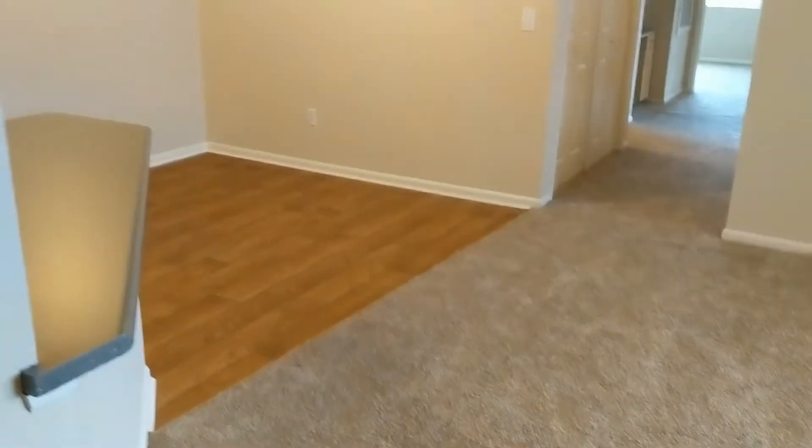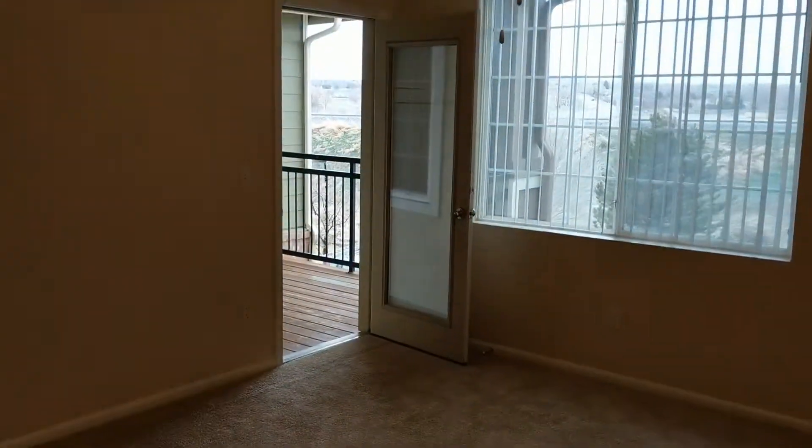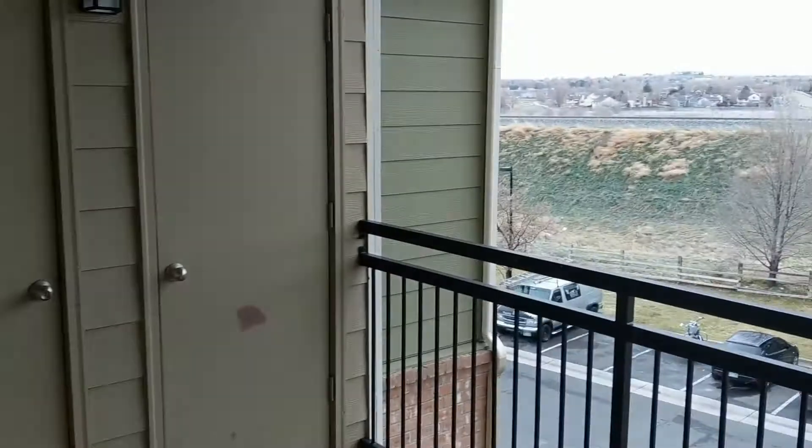This home features new carpet, which has never been lived on, and not only is this living room huge, but this patio is incredible. This view faces east, and here you will see additional storage — check out this view. We're heading back in, making a quick pass past the fireplace.